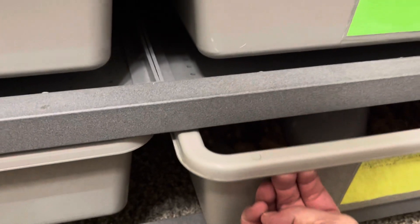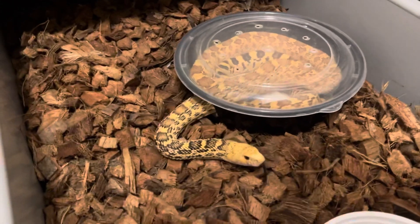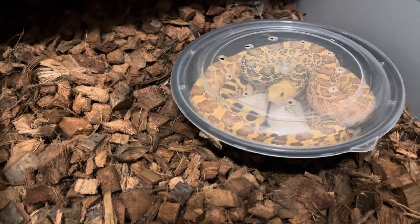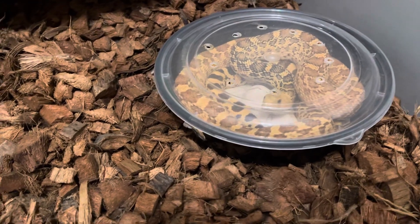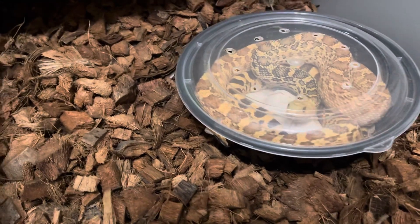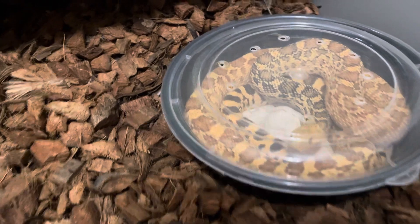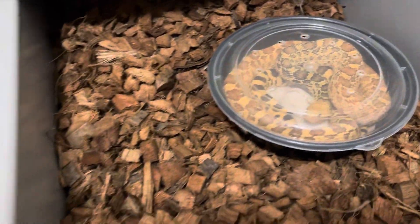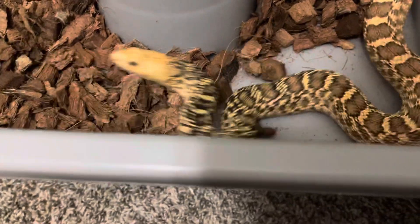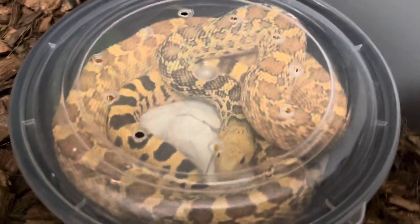Let's check out the other one — this is the boy. These guys have a real tremendous food response; they're super friendly. Anybody who keeps bull snakes will know that they're great eaters. They just go right after the rat or mouse or whatever you give them. He's going back into his little hide box, but you can see the difference: this one's got a rougher coloration, more dramatic. This one's a little bit more hypo.